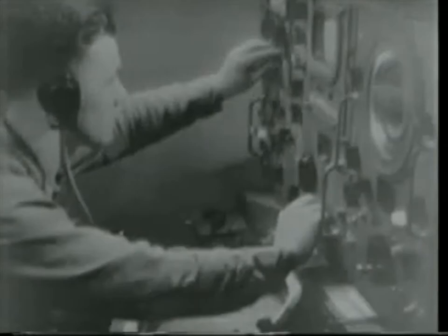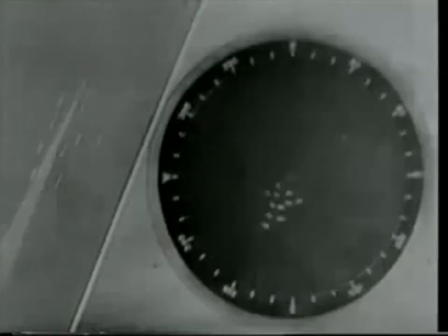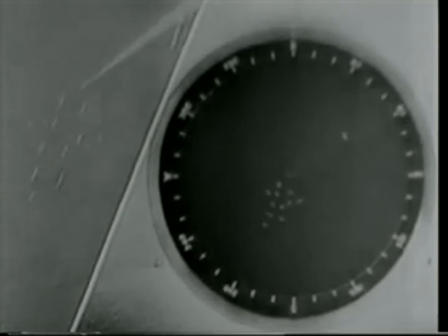Navy, Signal Corps, and Air Force pictures show how ships and planes are located from a control ship. During the war, many of our vital convoys were saved by radar. The beam from our control ship swings to locate an enemy raider. Many U-boats were sent to their graves in this manner. The enemy is spotted on the scope, from which distance and direction are plotted.